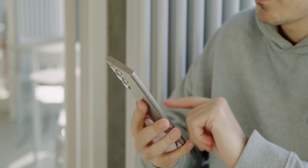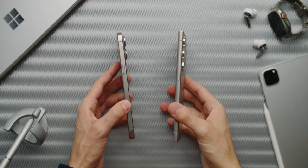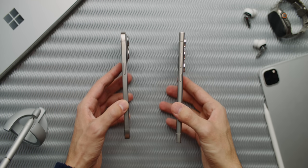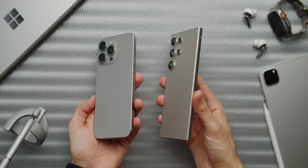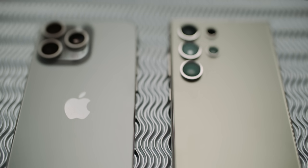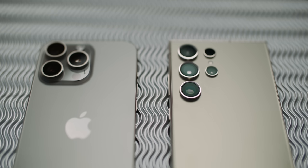I find the S24 Ultra is a little bit less comfortable to hold because of its shape, and the weight is also a little bit higher. On the other hand, I think the camera element is better — it sticks out only half as much as the one on the iPhone, and it does not accumulate quite as much dirt around it.